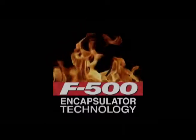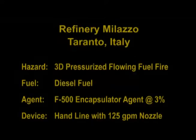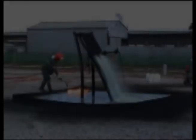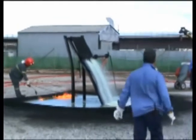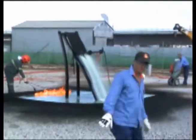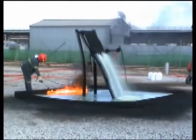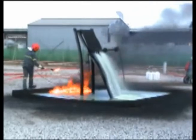Hazard Control Technologies presents F-500 Encapsulator Technology. Refinery Malazzo in Taranto, Italy witnessed testing of F-500 Encapsulator Agent conducted by the Italian Navy, but were concerned the tests devised by the Navy may not accurately reflect the hazards in a refinery.